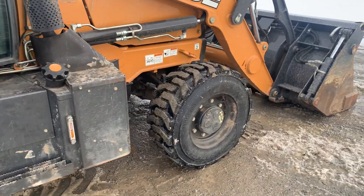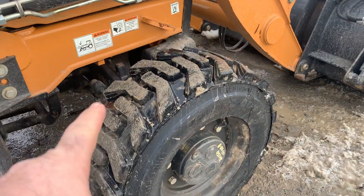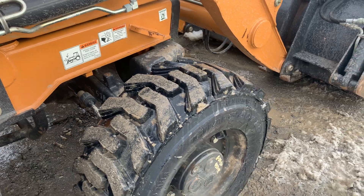Continuing the video. New tires again on this side.